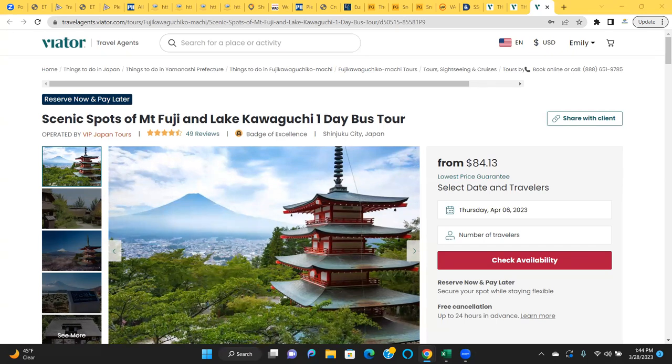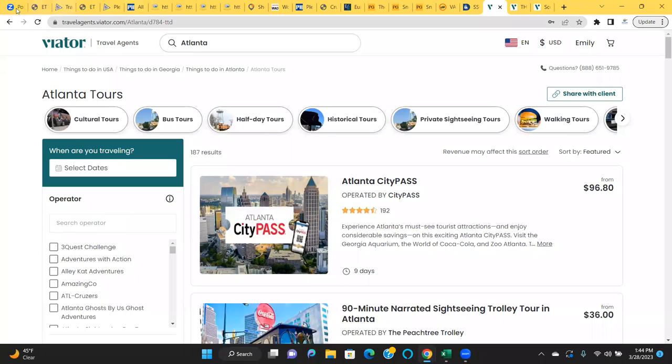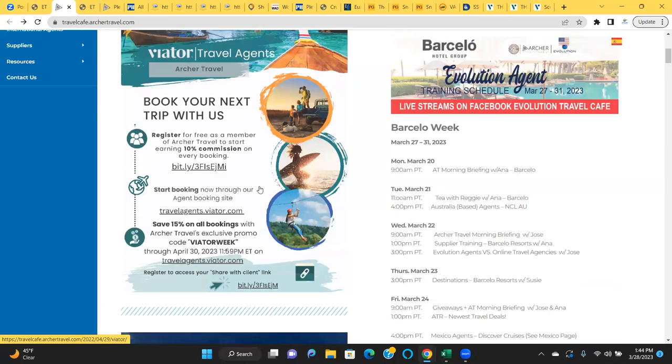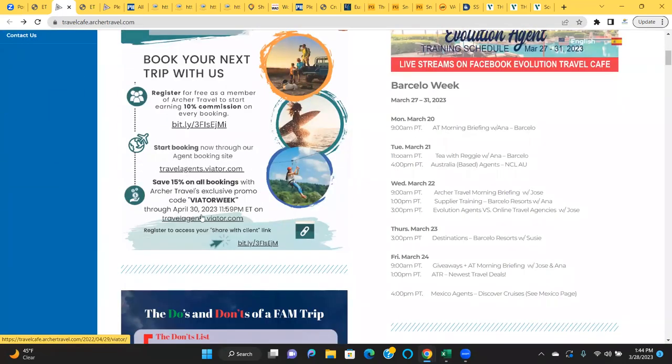Someone says you cannot register for Pleasant Holidays until you're with the company for 30 days. Sheila asks: if they reserve now and pay later, can they still get the Viator discount? This promotion is only good through April 30th, so they would have to make that payment by April 30th to be safe. Lauren and Izzy confirm yes, they can still get the discount with reserve now and pay later.